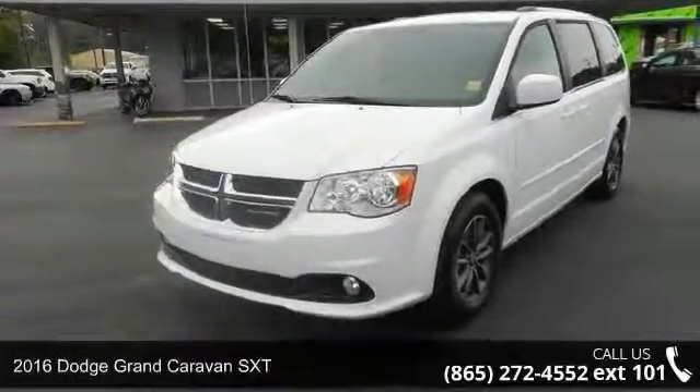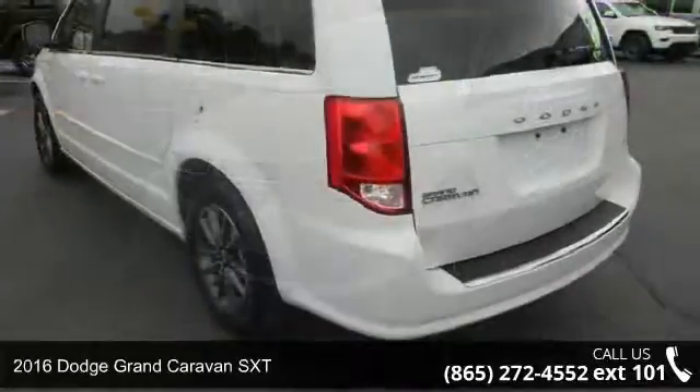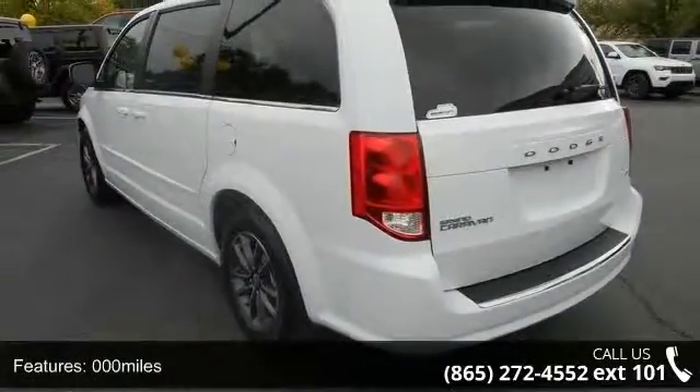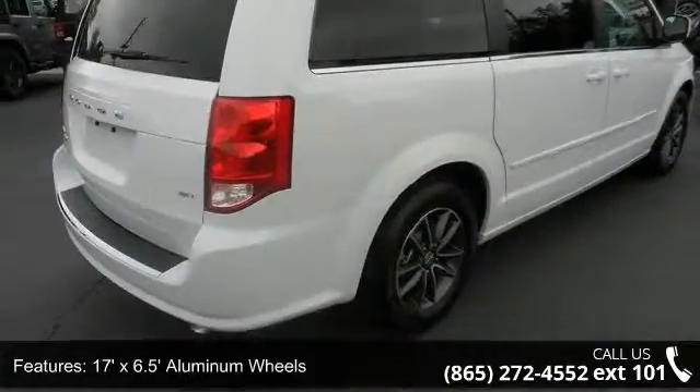Arrive in style with this 2016 Dodge Grand Caravan SXT. If you are looking for an automobile with great features, look no further. This vehicle comes with a reliable 6-cylinder engine, connected to a smooth shifting automatic transmission.